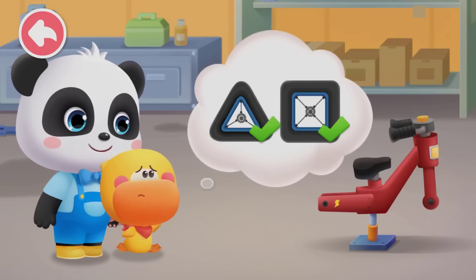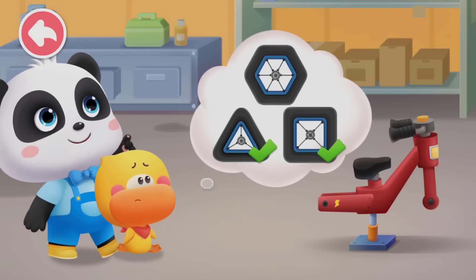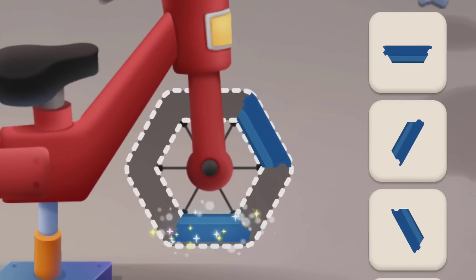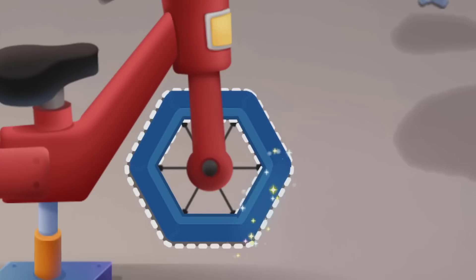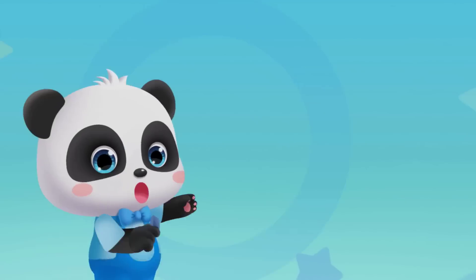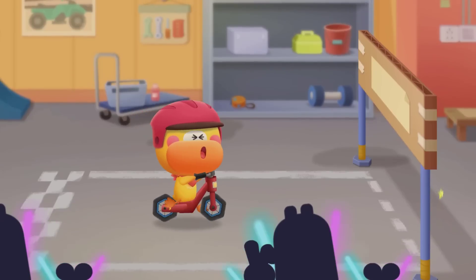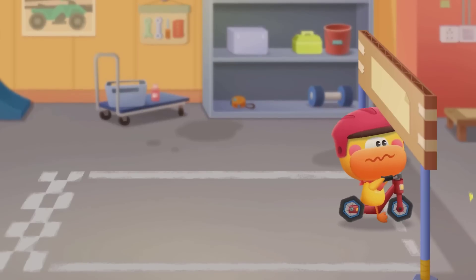It's tiring to ride with triangle and square wheels. I don't want the wheels that tire me out. Maybe we can try hexagon wheels. Hexagon wheels are much better, but they go up and down while riding. Quacky feels so uncomfortable.